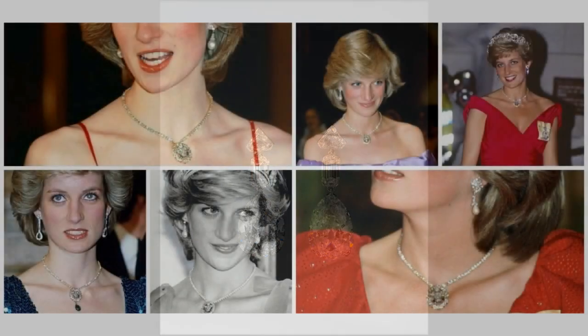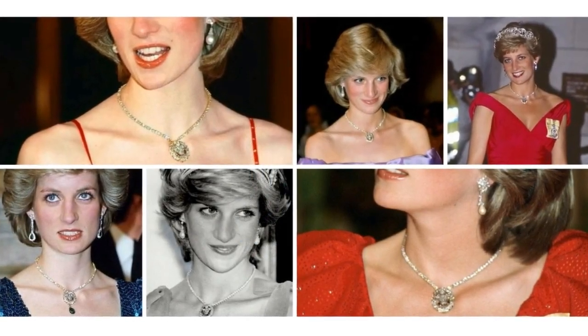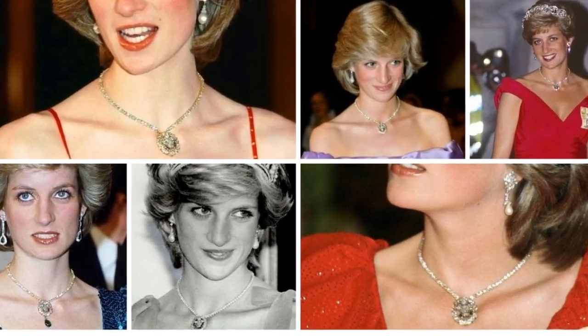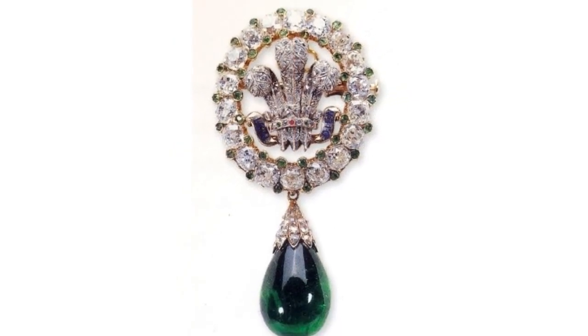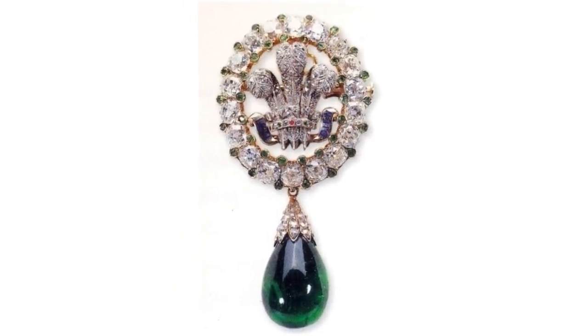The Prince of Wales' feathered diamond brooch: on her wedding day, Diana was given a brooch by the Queen Mother as a wedding present. The brooch shows the Prince of Wales' feather and was often worn by the Princess on a diamond tennis necklace with a cabochon emerald drop.